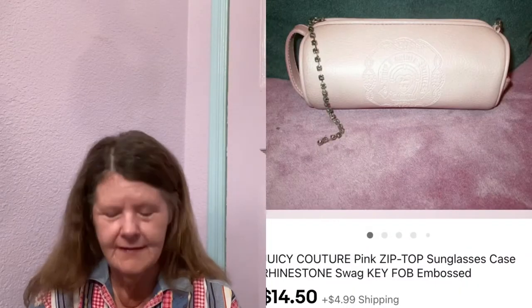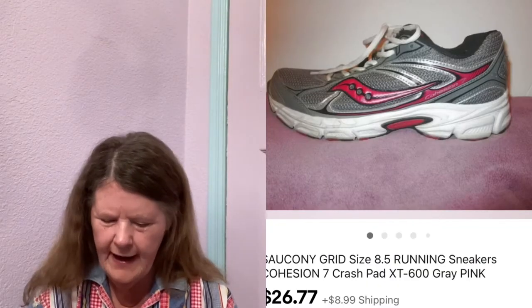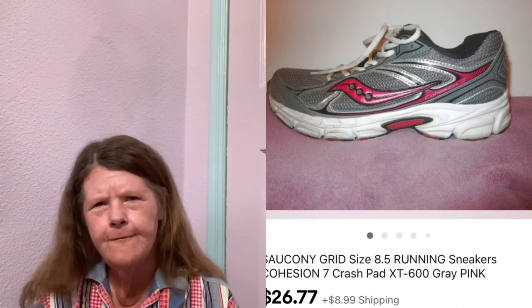Moving on to the fourth — the first thing to sell was on eBay. It was this Juicy Couture Pink Swag Zip Top Barrel Sunglasses case. I picked it up a long time ago and was no longer using it. I sent it to auction for $9.77 and it got bid up to $14.50. Next item was also on eBay — Saucony Grid Cohesion 7 Running Sneakers in a size 8.5. I picked those up at a small thrift store, paid $5, had them listed for $26.77, and that's what they sold for, though I did sit on those for quite a while.